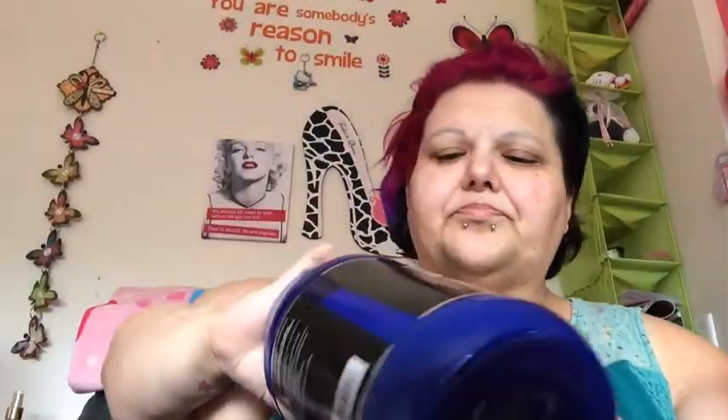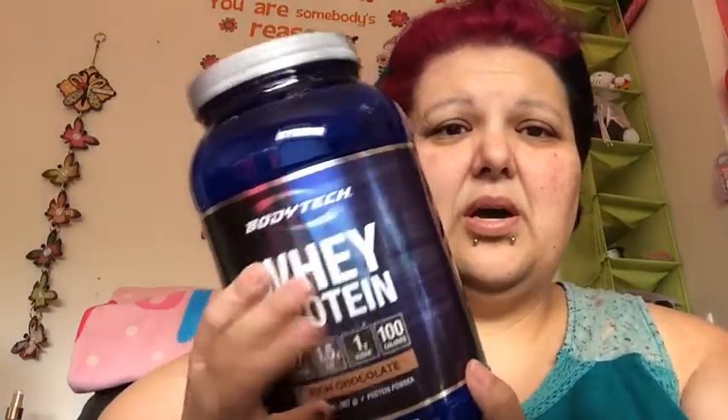Let me show you what I put in it. Just some ice — McDonald's ice. I put in just regular milk; this is the lactose-free 2% milk. I can't do regular milk because I'm lactose intolerant, so I do that. I used this new whey protein that I'm using — it is Body Tech whey protein: 17 grams of protein, 1 sugar, 1.5 grams of fat, and 100 calories for one scoop, which is really good.